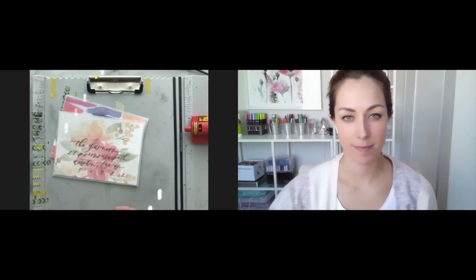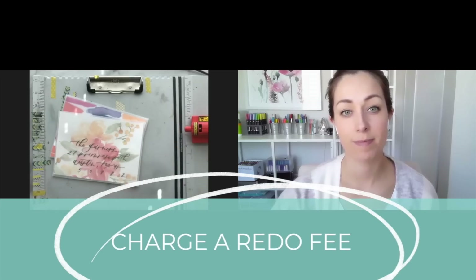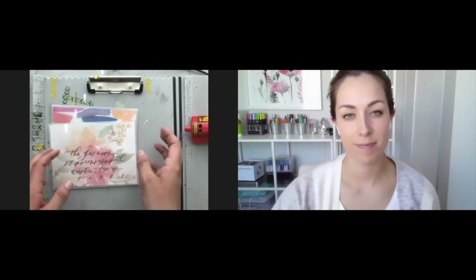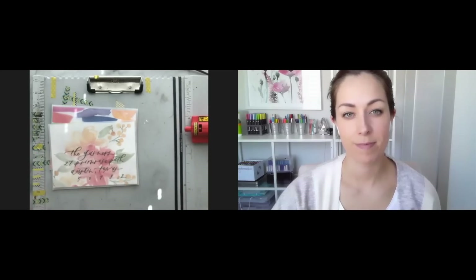For everyone listening, make sure you charge a setup fee to redo those envelopes if you have to redo one or two, because you still have to get out all your stuff, make your markings again, rewarm up, and all of that. Make sure you charge accordingly.